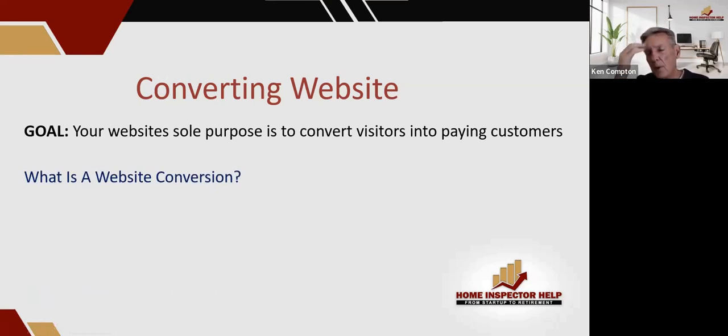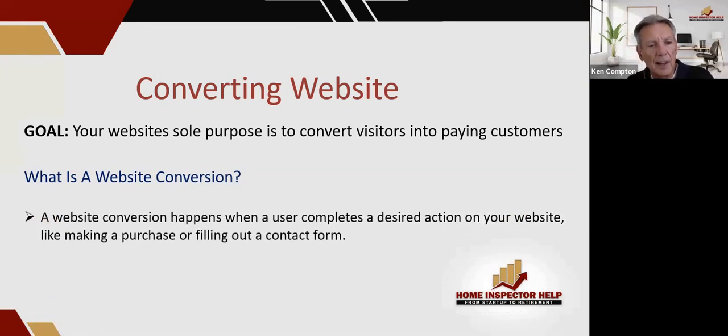People ask me all the time: Ken, I hear you preaching this converting website — what the hell is a converting website? Here's what it is. Website conversion happens when a user completes the desired action on your website, like making a purchase or filling out a contact form.